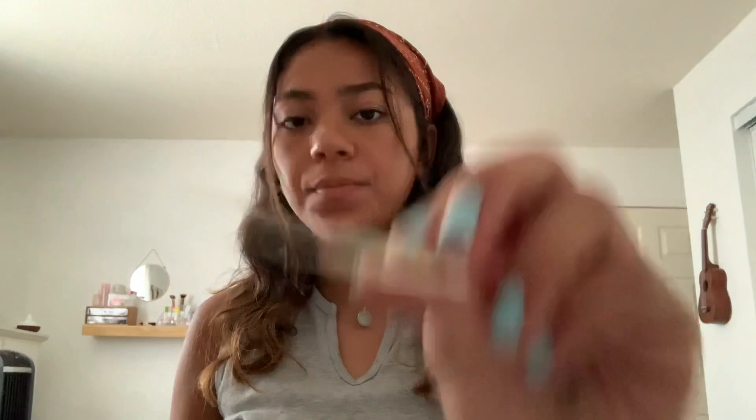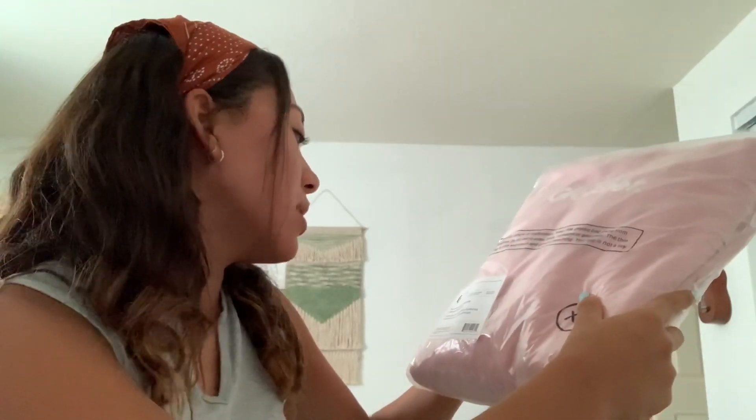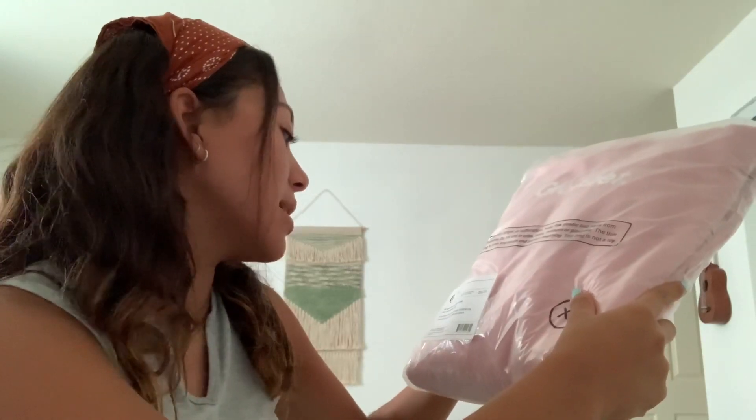I got the Glossier hoodie! I got it in a size extra small just because I hear they run big. I can't believe it's finally here. When you open it, the packaging says 'your new favorite hoodie — plush and cozy with a super soft fleecy inside.'